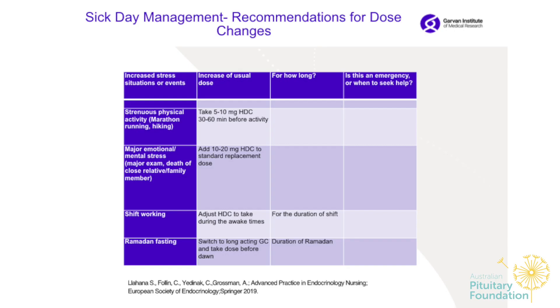If you are a keen runner — for example, a marathon or half marathon — take 5 to 10 milligrams of hydrocortisone 30 to 60 minutes before the activity and make sure you stay hydrated. For major emotional or mental stress — a major exam, death of a close family member, or even a wedding — consider increasing your dose.